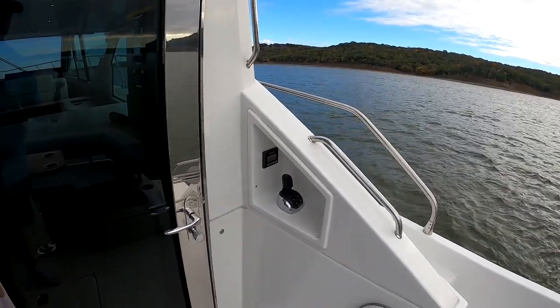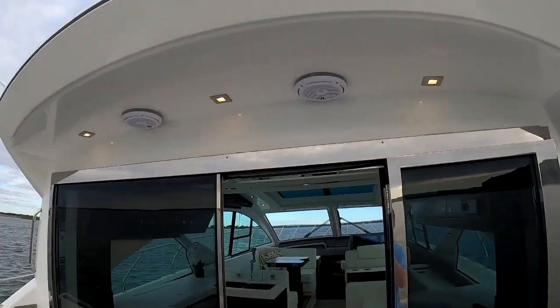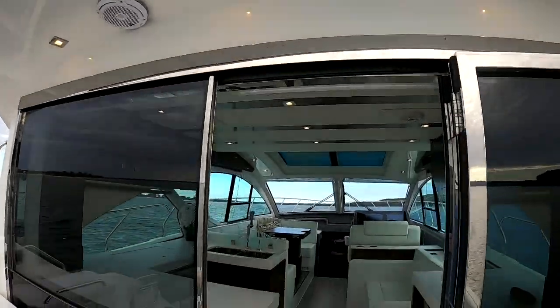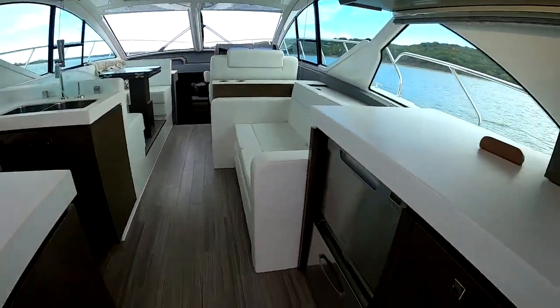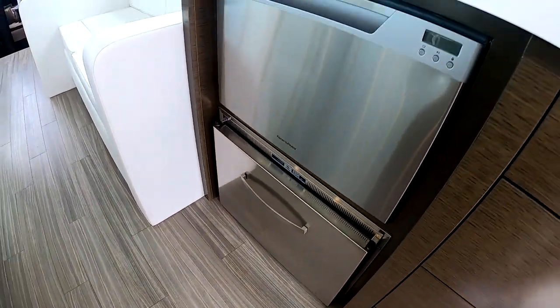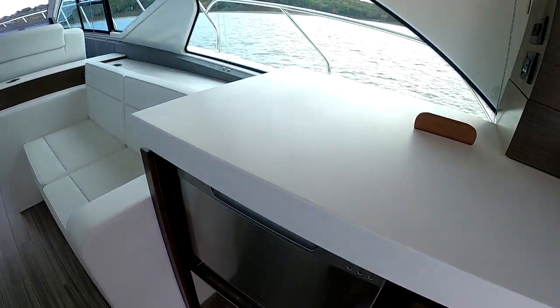There's a rear remote Sure Shade up top that opens up. Down below we've got a combo refrigerator-freezer and a dishwasher right here.